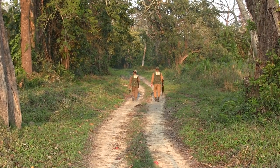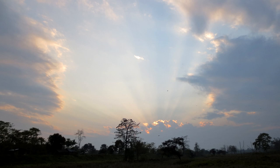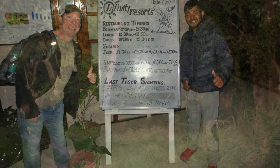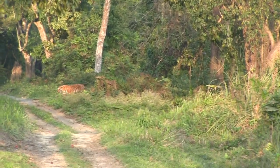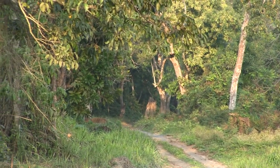And on our drive out, we see an amazing sky. At the lodge, they had to change the sign, as after a two-week drought, someone has finally seen a tiger. And it was a great time — a great time that I had to celebrate with a dessert.